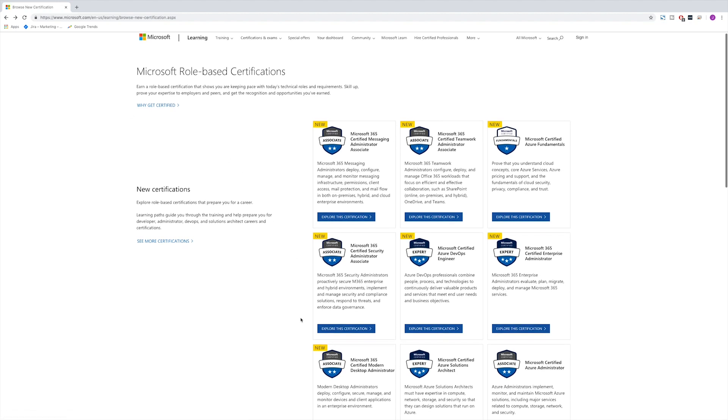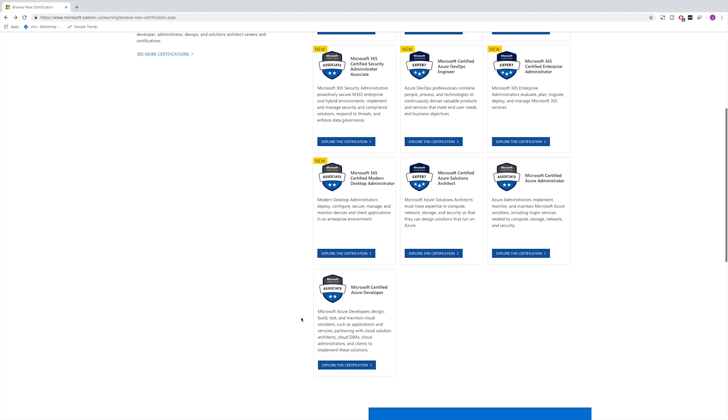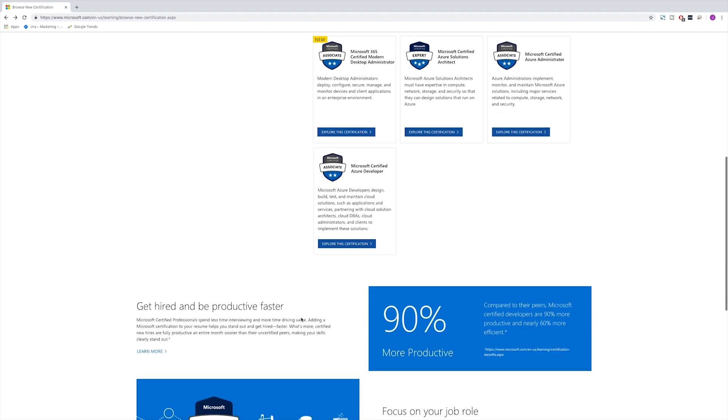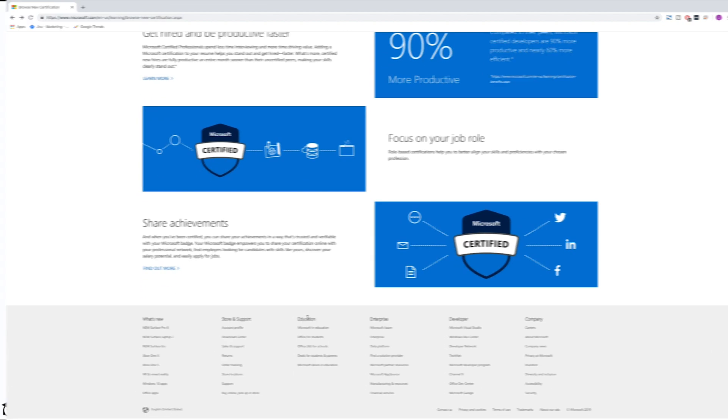This video is intended to lay out the various transition paths for those who have already earned previous Azure certifications. For those wanting more in-depth information about each individual certification, I've provided a link in the description below to Microsoft's website.